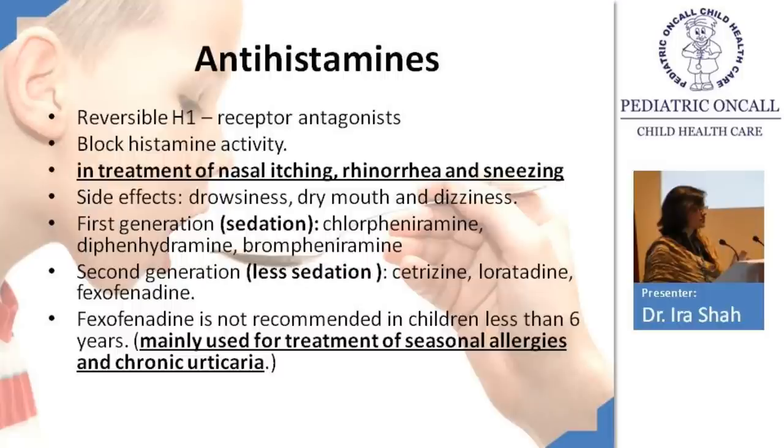Antihistamines are histamine receptor antagonists used for rhinorrhea and sneezing. The most important side effect across all antihistamines is sedation. They also dry up secretions, so the nose may feel more stuffy after using an antihistaminic. First-generation agents include chlorpheniramine and diphenhydramine, which cause significant sedation. Second generation — cetirizine, loratidine, fexofenadine — cause less sedation. Fexofenadine should not be used in children less than 6 years; use cetirizine instead. Remember, antihistamines should be used for allergies, not for regular viral rhinitis — use saline drops for that.